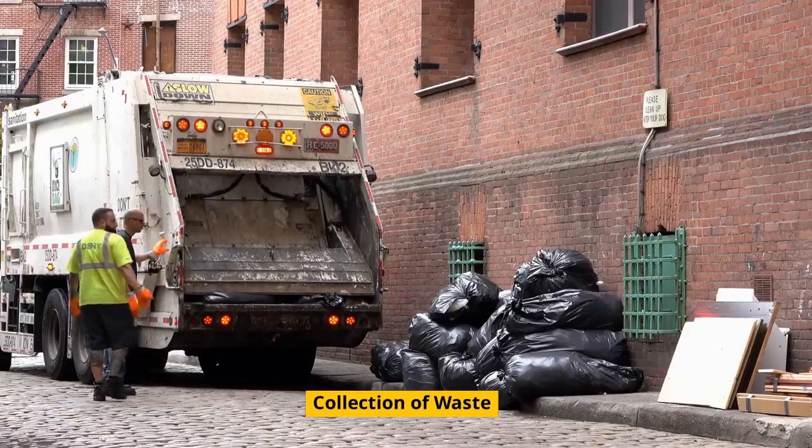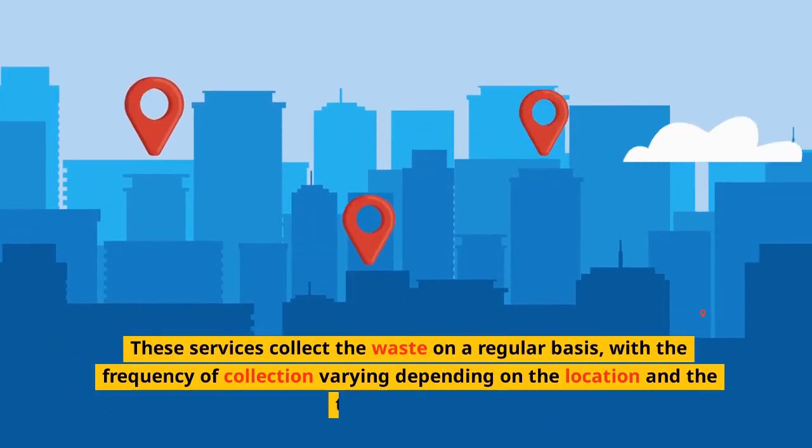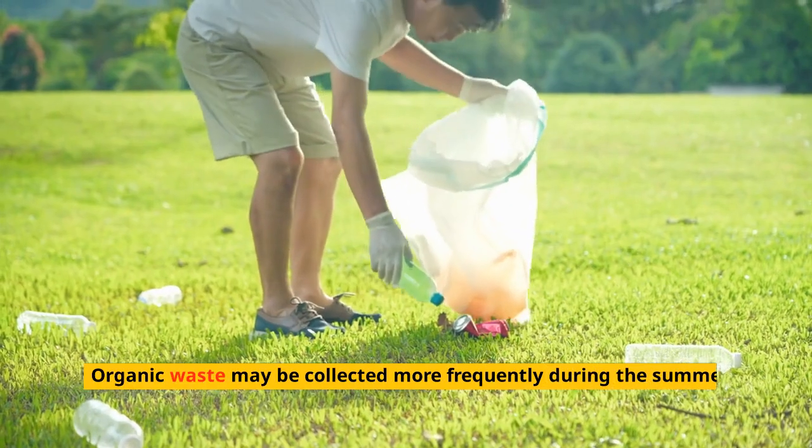Collection of Waste. Waste collection in Germany is typically done by municipal waste collection services. These services collect the waste on a regular basis, with the frequency of collection varying depending on the location and the type of waste.